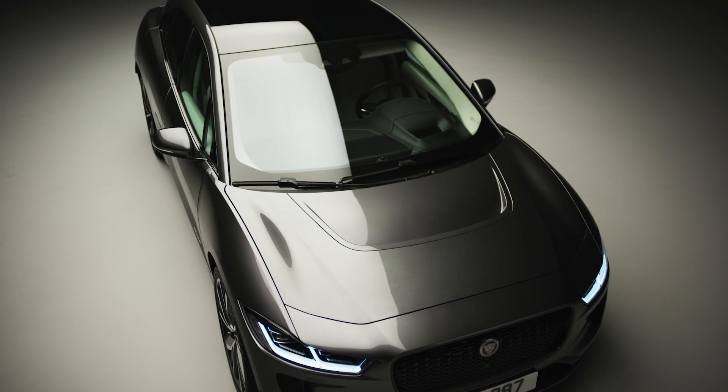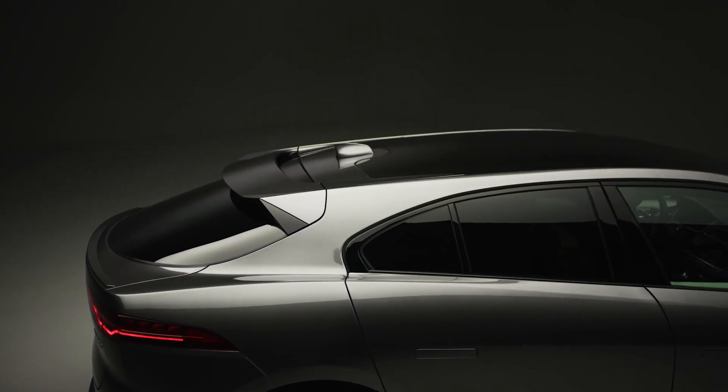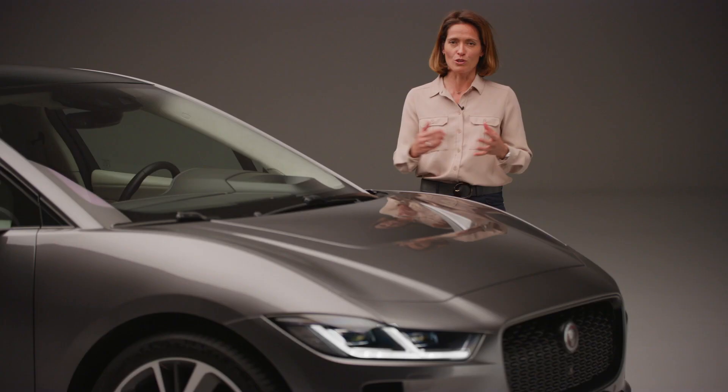The new architecture was designed from the offset to improve aerodynamics, performance and the interior cabin space, which was made possible by that all-electric powertrain.